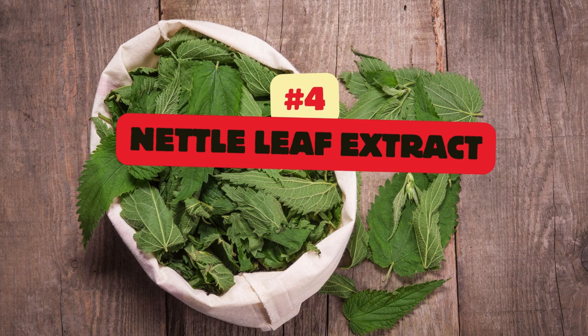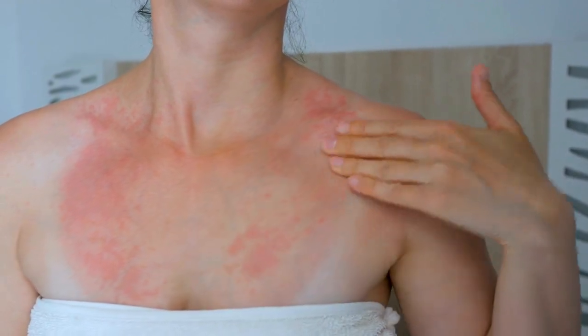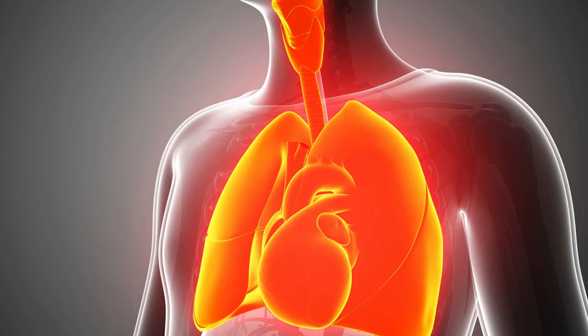Nettle leaf extract, derived from the stinging nettle plant, urtica dioica, has been used traditionally to relieve allergy symptoms such as hay fever, allergic rhinitis, and hives. Nettle leaf contains bioactive compounds that have anti-inflammatory and antihistamine properties, which may help reduce allergic responses and alleviate symptoms such as nasal congestion, sneezing, and itching. Nettle leaf extract may also help improve respiratory symptoms and support overall immune function, and is available in supplement form as a natural remedy for allergy relief.